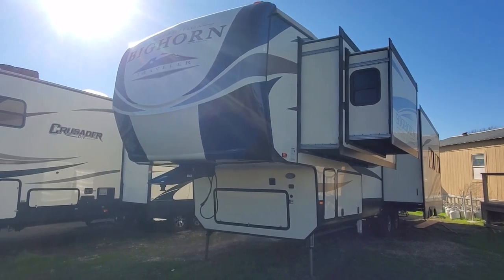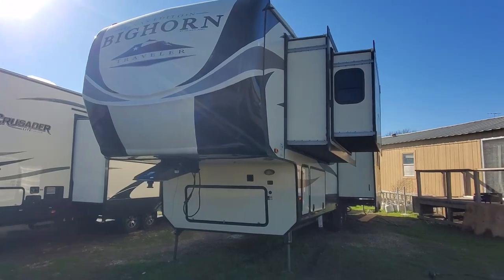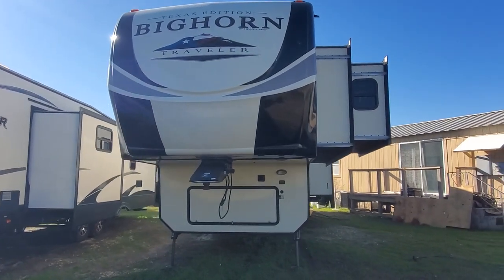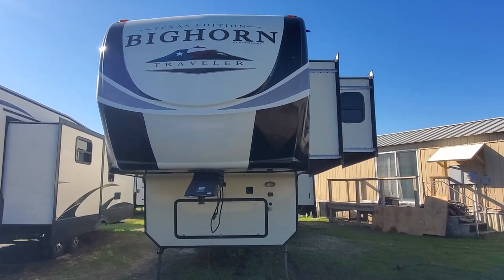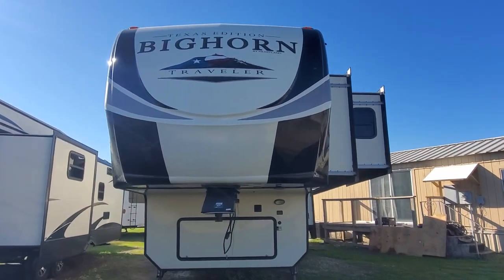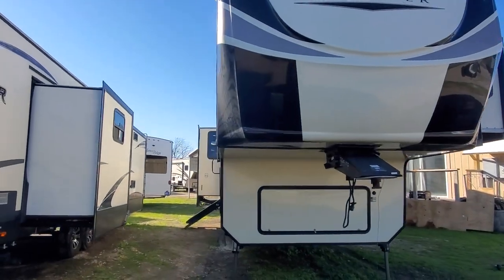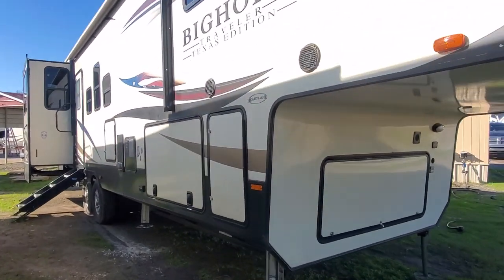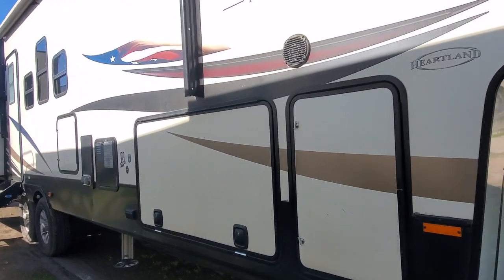I'm going to show you this 2019 Heartland Bighorn Traveler Texas Edition that we just got in. It's got the telescoping bedroom slide, which I'm excited to show you once we get inside. It's one of my favorite bedroom setups you can get, especially if you're wanting to full-time in something like this.